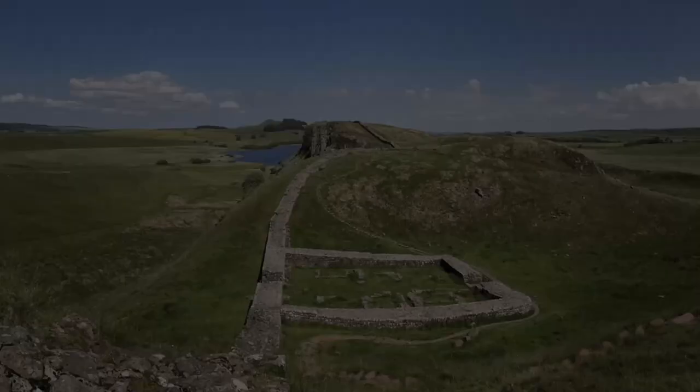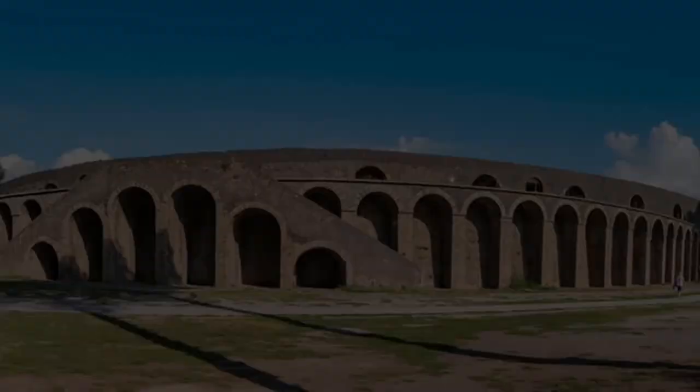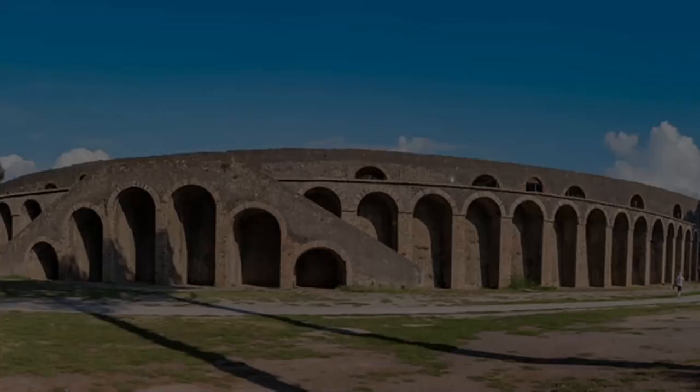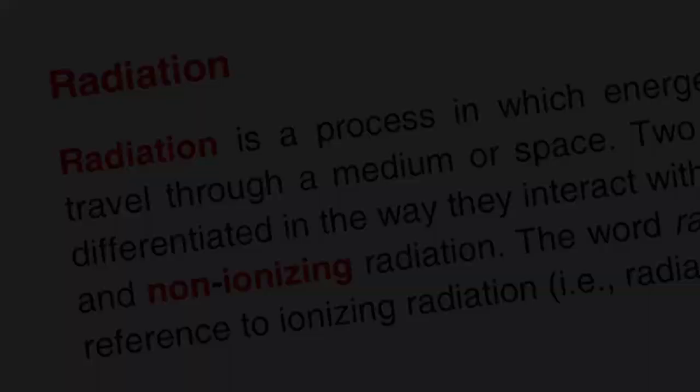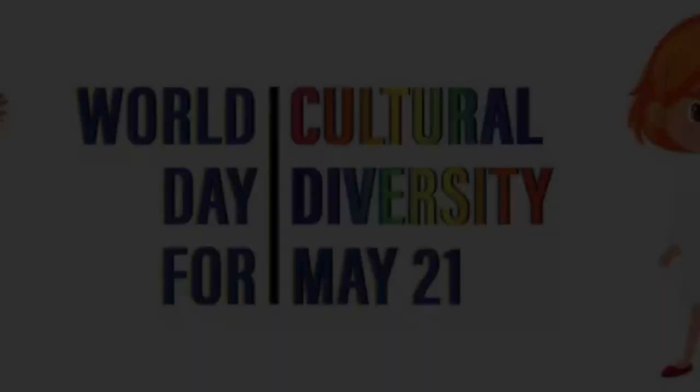Military Engineering: The Romans built numerous forts and defensive structures, most notably Hadrian's Wall in Northern England. These structures showcased Roman military engineering prowess. It's important to note that the Roman presence in Britain wasn't uniform, and the degree of Romanization varied across different regions and communities. The Romans left their mark on Britain in various ways, and their influence can still be seen in the country's culture, infrastructure and language to this day.